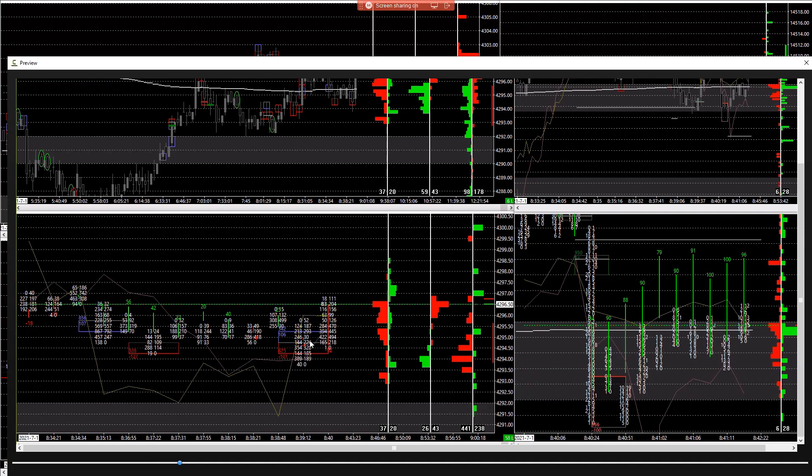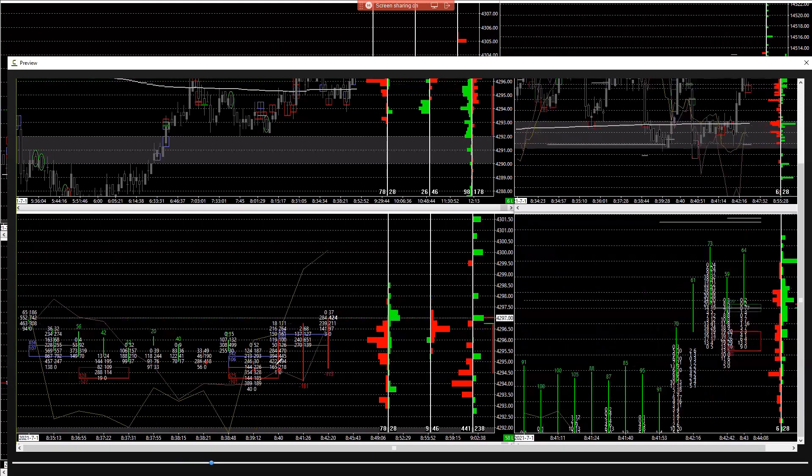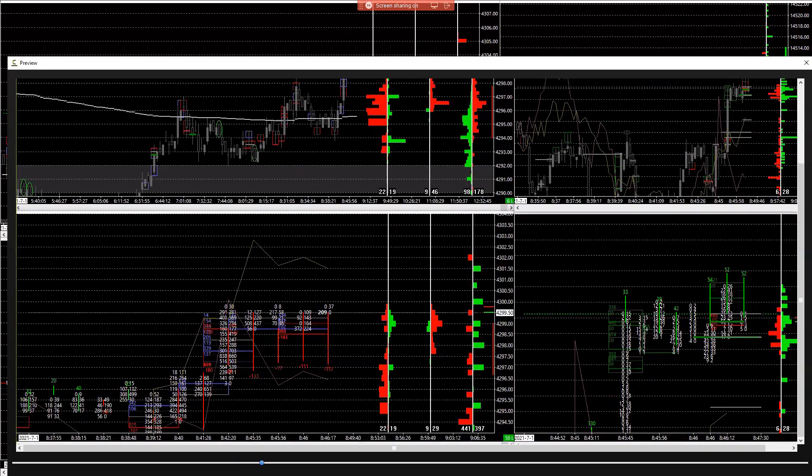We had a couple things lining up: a big seller getting rejected, shorts piling in, and our hourly meter starting to go to short. You want shorts to pile in — they become the buyers that facilitate the move. Then all this buying comes in, and that's when I said there's the fuel for the upside. Shorts are in; they're the buyers that make it easier to go up because you need buyers to go up. The market then rotated down into the middle of where they came in, and another explosion of shorts at 96 came in — and it was gone, off to the races to test the regular trading session highs.